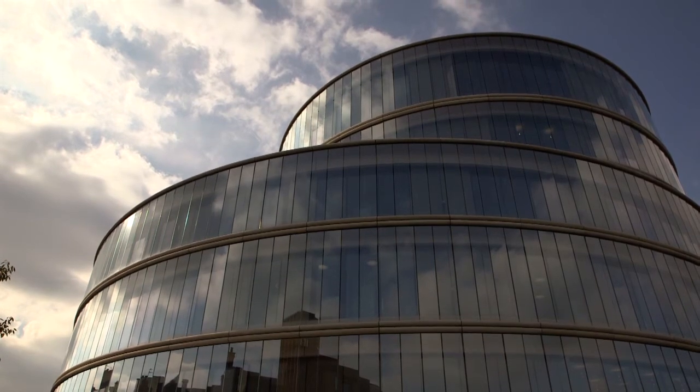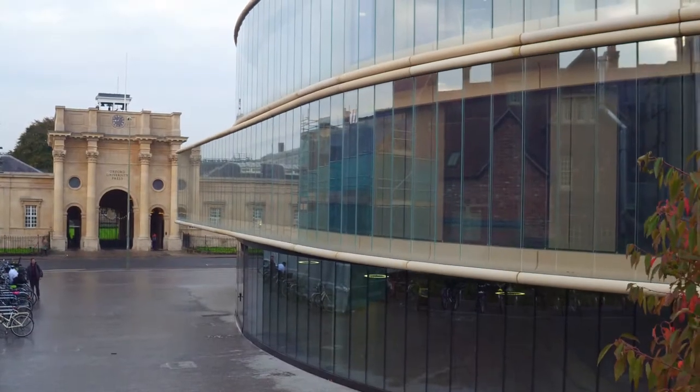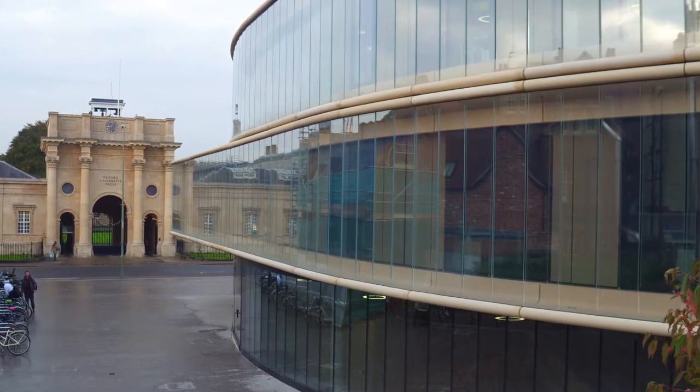The school is on the south corner of the new university quarter, facing the Oxford University Press on Walton Street. Our building is particularly a gateway into the main body of the university quarter.